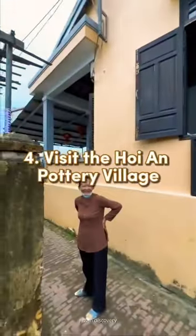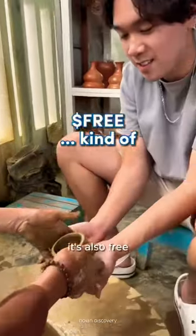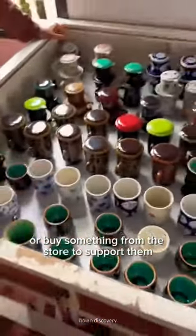Number 4: visit the Hoi An Pottery Village. I just walked up to a random shop and this lady taught us how to make two simple things. It's also free, but you should tip or buy something from the store to support them.